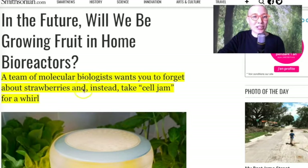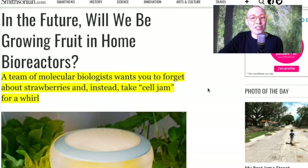To talk about this wonderful innovation discovery thing, we are going to have a look at this article from smithsonian.com: 'In the future, will we be growing fruit in home bioreactors?'